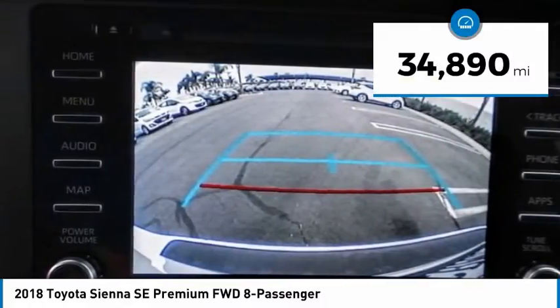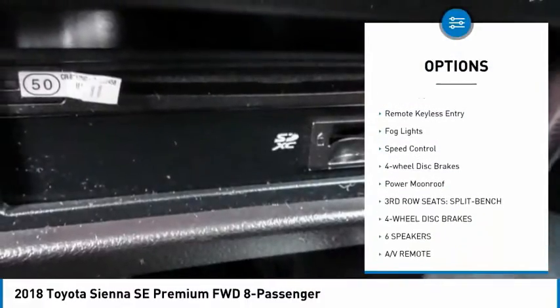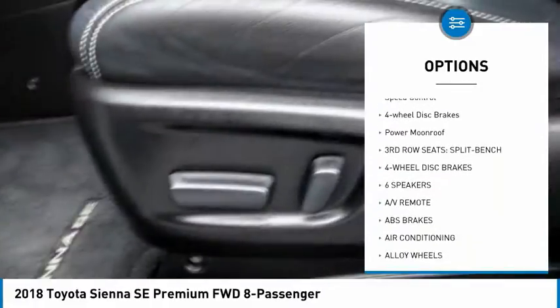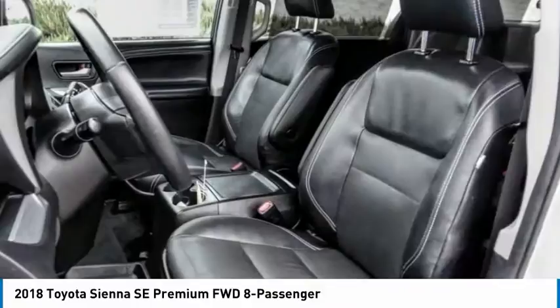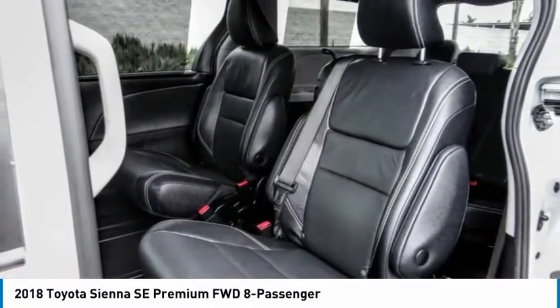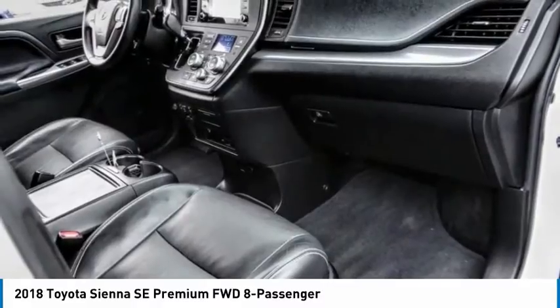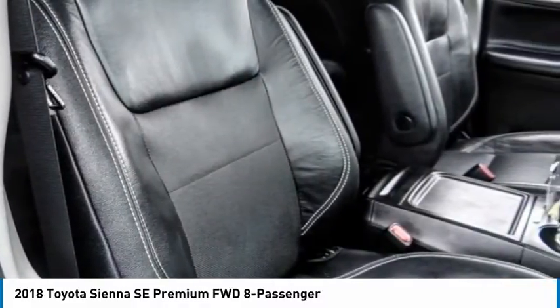Here are some of this vehicle's great options: electronic stability control, alloy wheels, power liftgate, brake assist, traction control, remote keyless entry, fog lights, speed control, four-wheel disc brakes, and power moonroof. This vehicle offers reliability and good looks at a great price. So come in and take a test drive today.